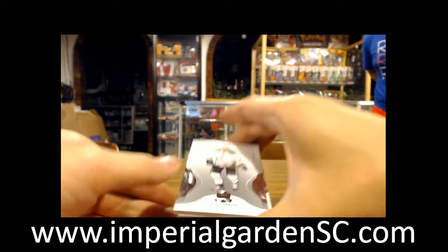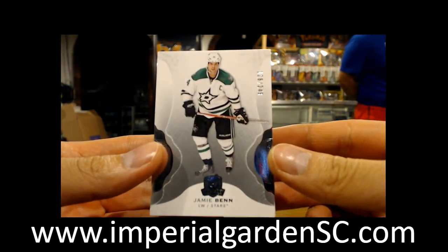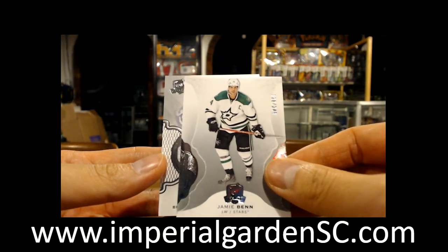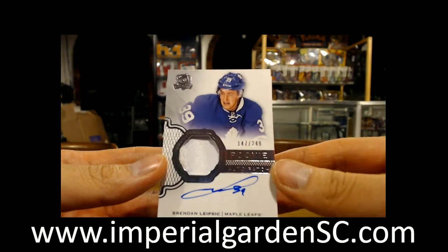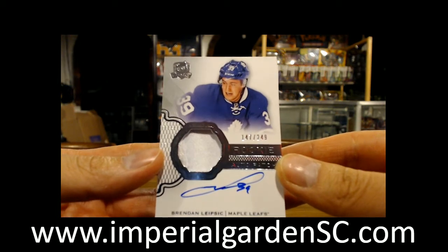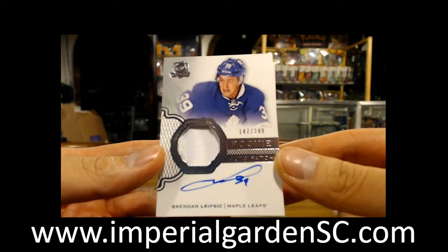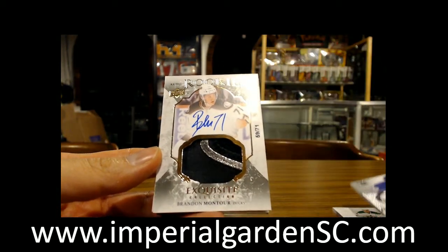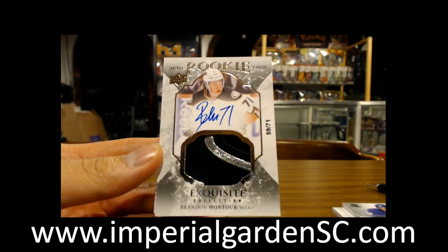Break 1730: we started off with a base for the Dallas Stars of JB Ben, 128 out of 249. Going out to Toronto — not a short print rookie unfortunately, still a hit — we got Brendan Lipstick, 147 out of 249.